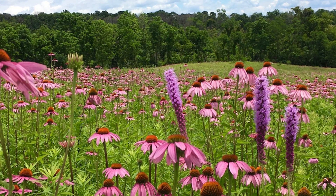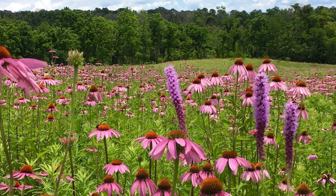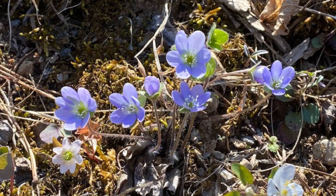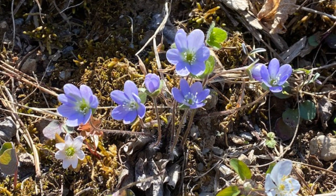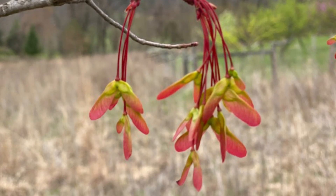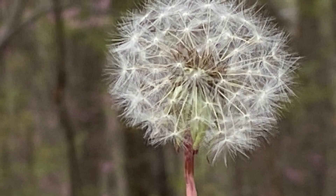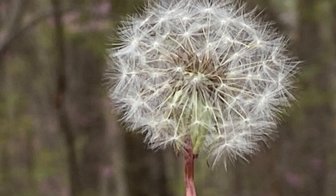Even though the fields aren't super exciting right now, there are a lot of beautiful brown tones. One of the nice things about now is that the birds are just loving it. We have lots of bluebird houses. Through the winter, they're basically a giant bird feeder — there's a lot of seed on the plants and we'll see hundreds of goldfinches in the middle of winter. So even though the fields may not be at their most glorious point, there are many wildlife benefits that occur at those times of year.